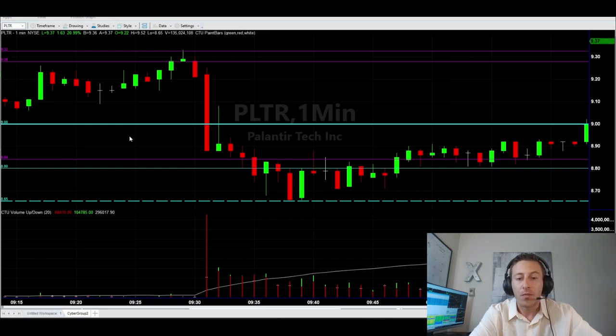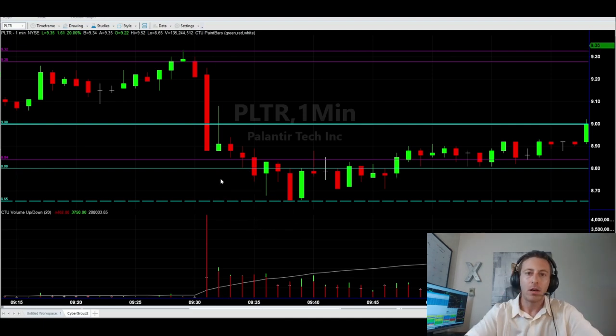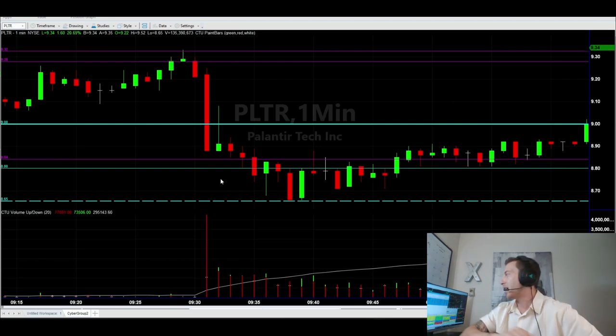I said to myself, if it's not going to hold there, let's give the next level a shot. I did something I normally don't do — I didn't wait for it to break under and back over; I jumped in right away at $8.69, then added a little more at $8.66 as it pulled back. It's all based on the lines I set up in pre-market before the market opened. We talk about this each and every week here in Traders Talk — if you have your levels prepped and know where the big money is trading, it's like having the answers to the test before the test is given out.